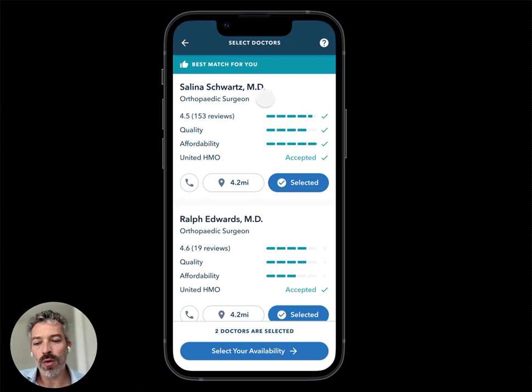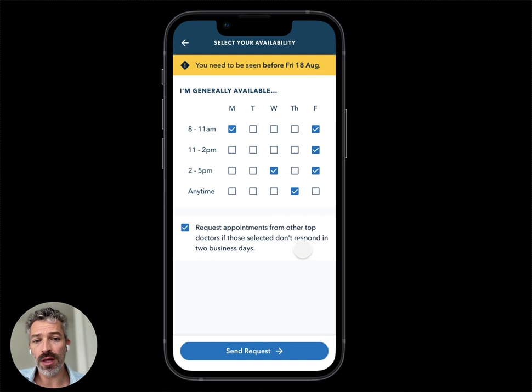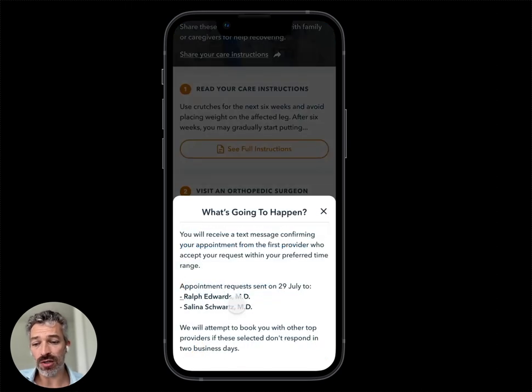We're going to come up with the top two or three doctors for you based on exactly that subspecialty — not just ortho, but lower extremity ortho. We're going to look at cost, quality, rating, the language of the patient, and the location of the patient. The patient doesn't have to do any of this because we know all of it from the clinical context. As a patient, you can say: 'I would go with either of these doctors, so I'm going to select them both. Here's when I'm available. My discharge instructions say I need to be seen by Friday.' You send the request — that's all you have to do, it's like three clicks.